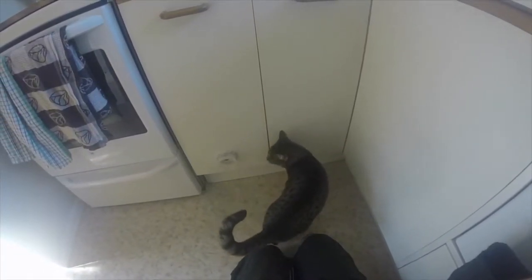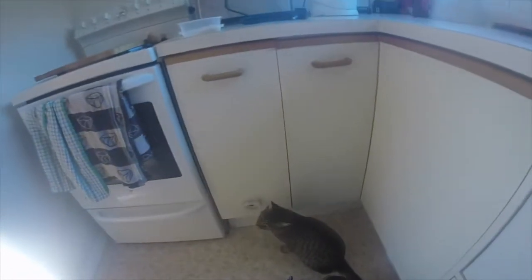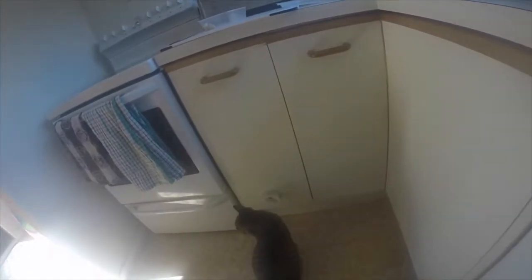We start off in the kitchen where Tilo is trained to target her face into a shallow plastic lid in order for me to attach a harness. Tilo knows the target behaviour very well, however with a new family member in the environment you can see at the start of this training session there are competing reinforcers in play. Tilo knows she has the option of targeting to earn some pieces of chicken, however she tells me that watching Phoebe, who is currently in the garden, is initially more reinforcing than doing her targeting behaviour. After a while though, the value of these competing reinforcers shifts and Tilo decides chicken is more reinforcing than watching Phoebe. She targets, I attach her harness, and she earns her chicken.